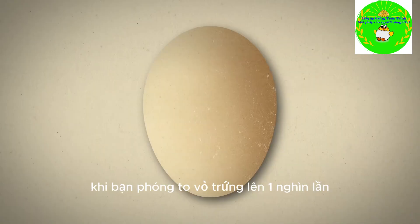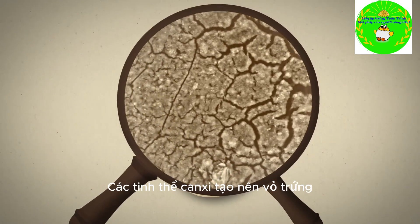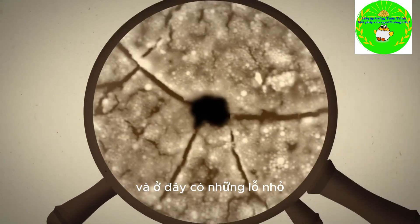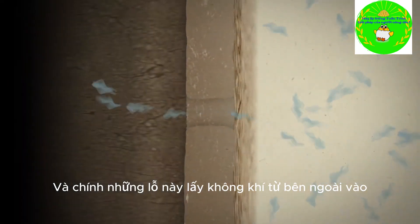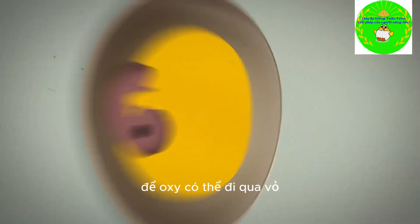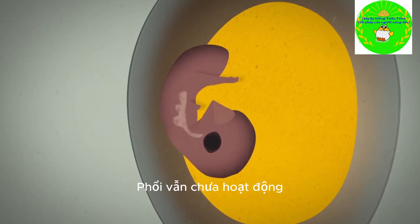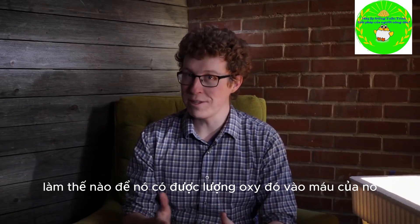Well, take a look at this. When you magnify an egg's shell a thousand times, you can see the calcium carbonate crystals that make up the shell, and here and there, tiny holes — one thousandth of an inch across. These tiny holes let outside air filter in. So oxygen can pass through the shell, but the chick growing inside doesn't have working lungs yet. How does it get that oxygen into its bloodstream?